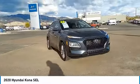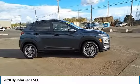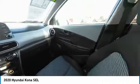Tire pressure monitor, blind spot monitor, electronic stability control, heated mirrors, all-wheel drive, alloy wheels, aluminum wheels, wheel locks, rear spoiler, brake assist.